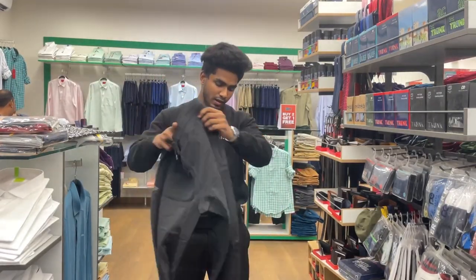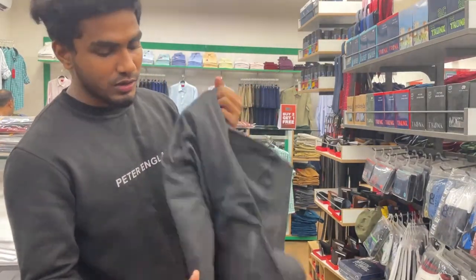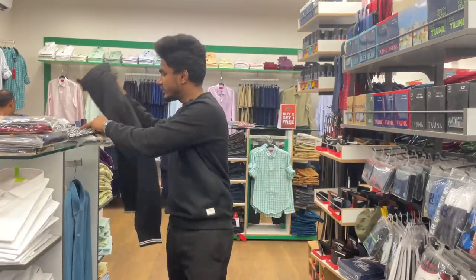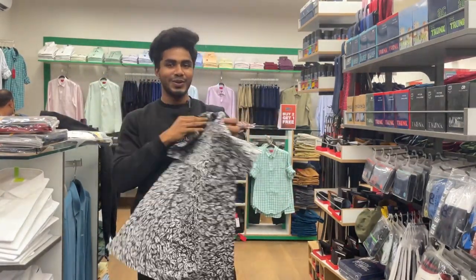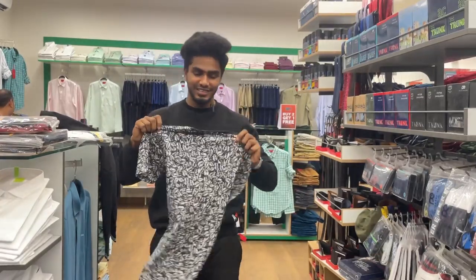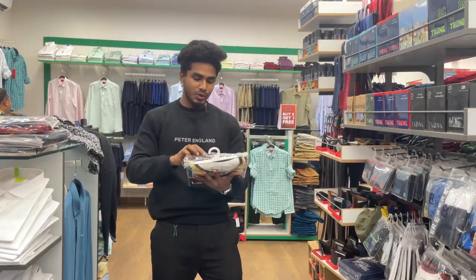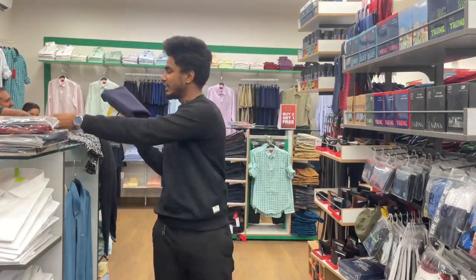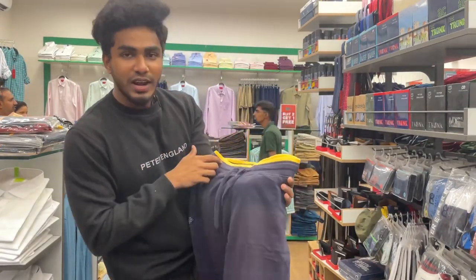Look at this pant — jogger type. T-shirt with a funky look. Boys, all are here in the collection. I have a personal pick. Printed t-shirt. I will open it. Navy blue — personal favorite. The color is very nice.